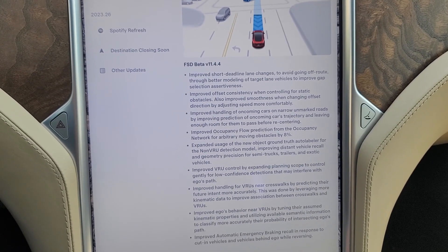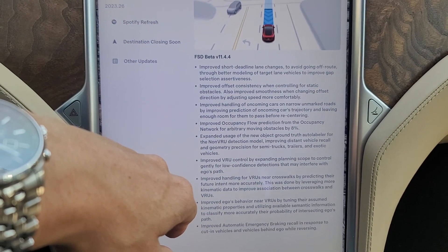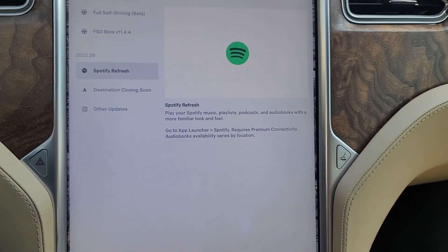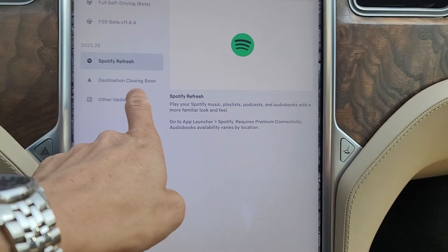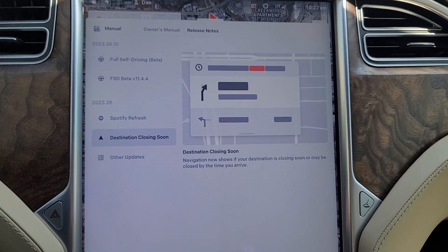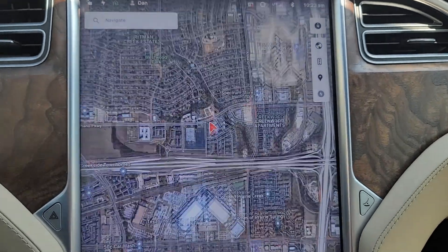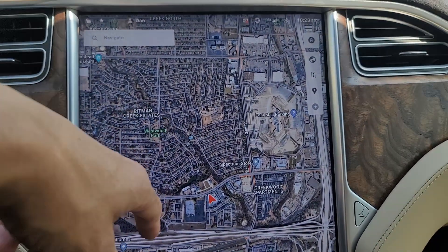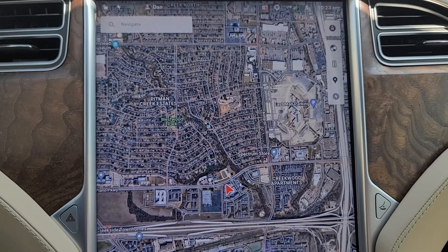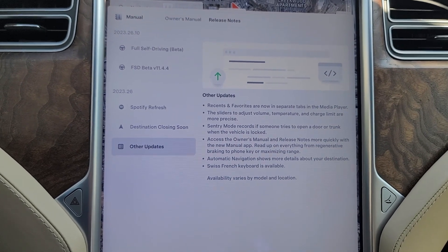Improved automatic emergency braking when you get cut in on and when there are vehicles behind you while reversing — any increased emergency features are always a good thing. New stuff that came in with 2023.26: we've got a refreshed Spotify, which is no use to me because Spotify streaming quality using the in-house app is not great. There's more destination stuff — a 'destination closing soon' indicator — and if you have a calendar event it'll show up and navigate to that location when you start driving, which is pretty cool.